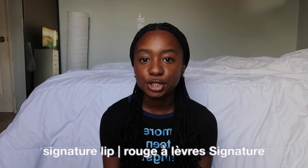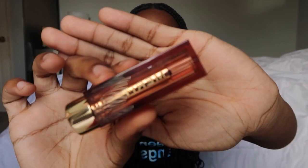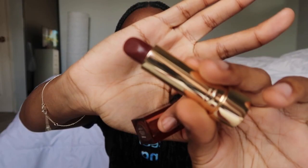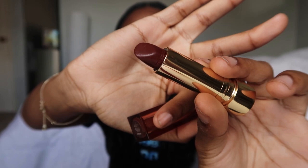The next thing I was sent was the Signature Lip — that's the lipstick. This is the packaging for it, it is so elegant and cute. I really like how this makeup was very aesthetic, very — it feels like something I see on those aesthetic TikToks. This is the shade I got; I got it in a darker shade because I personally like darker lipsticks on my skin tone.